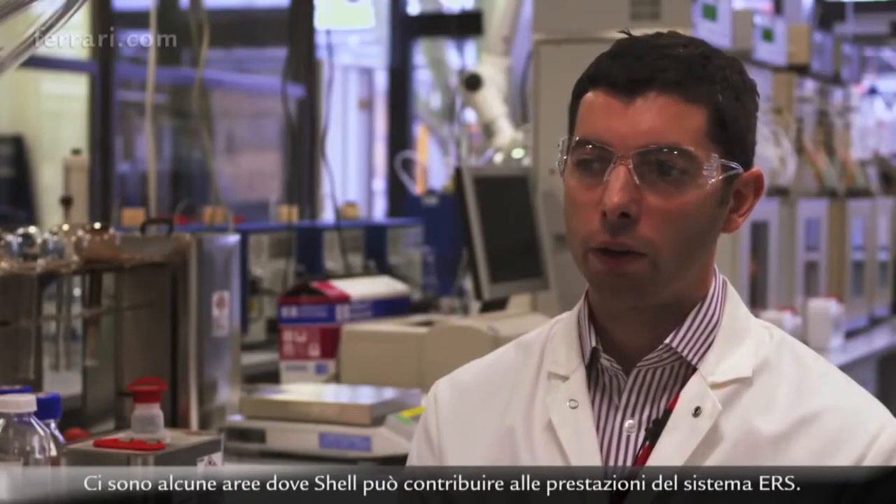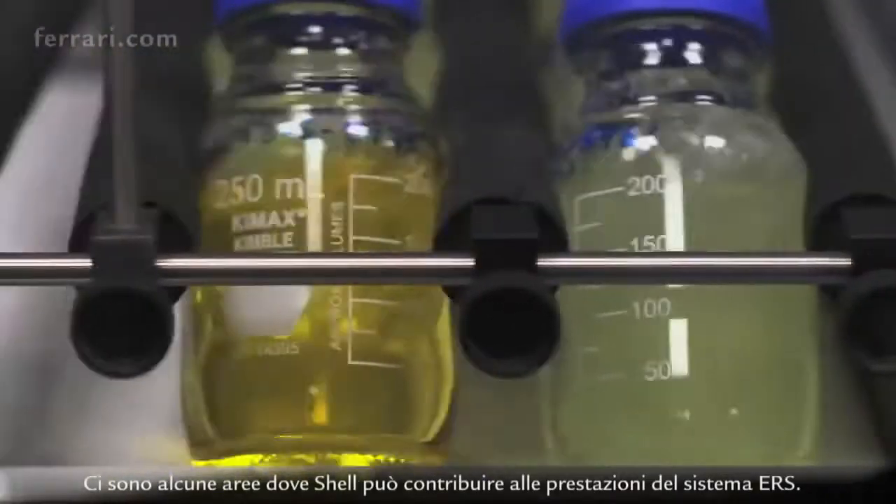This is a completely different way of handling the engine, because you have to recover energy if you want to be faster. There are a couple of areas where Shell can contribute to performance for the hybrid system.